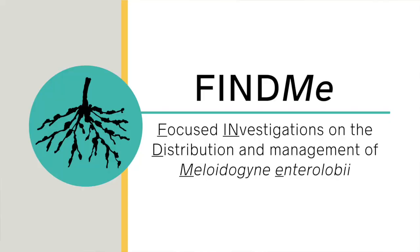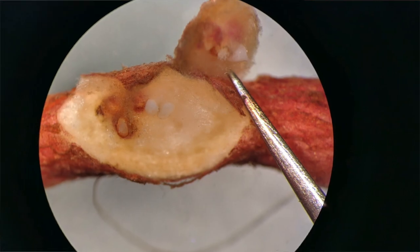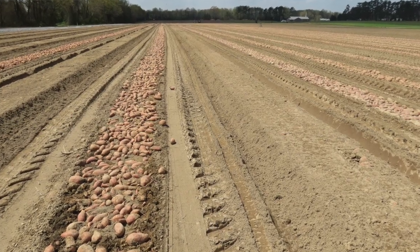Hi, my name is Jessica Day and I'm the project manager for FIND-ME, which stands for Focused Investigations on the Distribution and Management of Meloidegyne Enterlobii. Meloidegyne Enterlobii is a nematode, or a type of parasitic roundworm, that feeds on the roots of plants and may cause significant crop loss when it's introduced via soil or plant material.